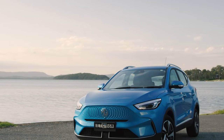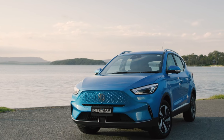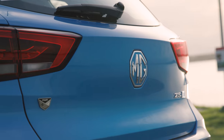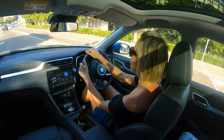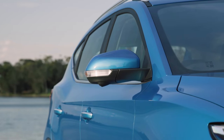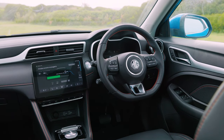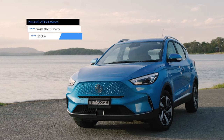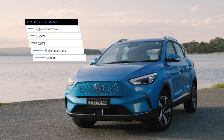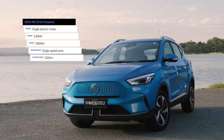The car that we're piloting is the MG ZS EV, and this one is the range-topping Essence. Some of its standard niceties include a panoramic sunroof, heated front seats, power folding side mirrors, wireless phone charging, Apple CarPlay, Android Auto and satellite navigation. It packs a 51 kilowatt hour battery pack giving a claimed driving range of 320 kilometres on the WLTP cycle.